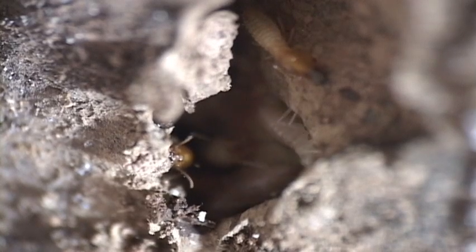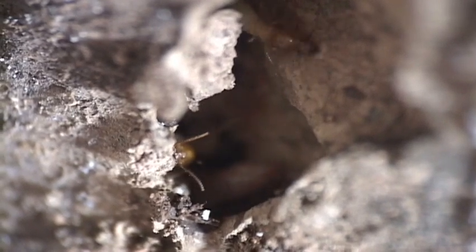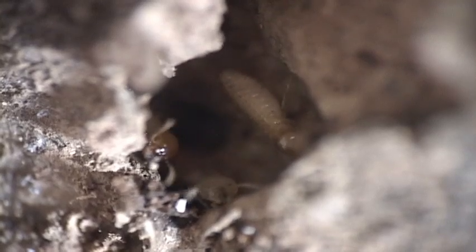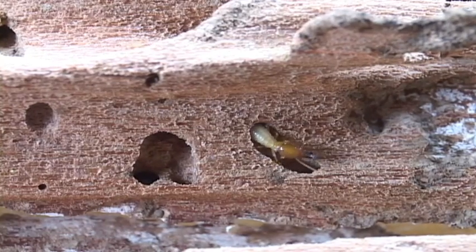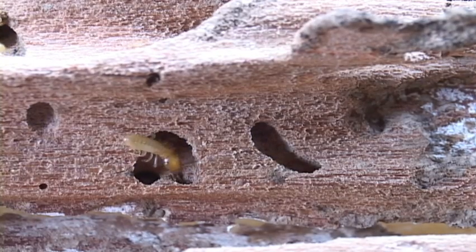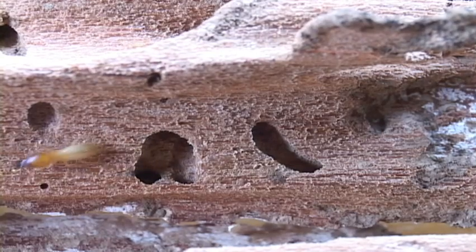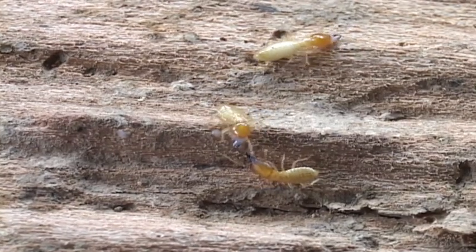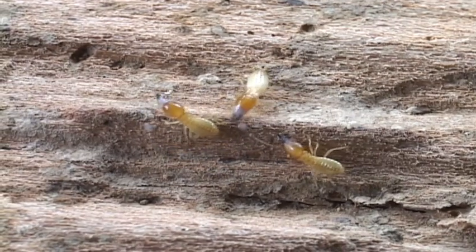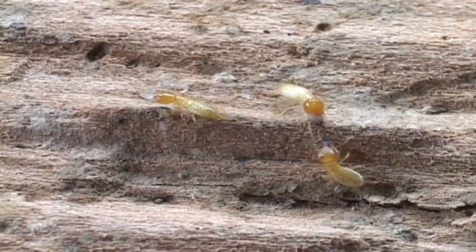Unlike the last family, they use flagellate protozoans to digest the cellulose. Termites have to exchange anal fluids to restock their wood-digesting intestinal fauna. That's probably not the high point of every day. These soldiers not only bite, but they can gunk too. That white stuff probably doesn't feel too good in a wound.